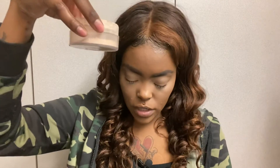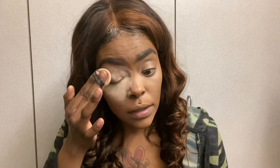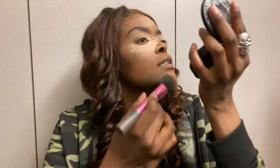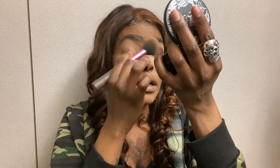Concealer is done. Then I'm going to go in with this CoverGirl translucent powder to set my under-eye and get it ready for the eyeshadow. I also want to dust my forehead and right here — I'm going to leave that on just in case there's any fallout so it won't mess up my makeup.